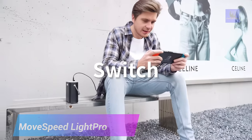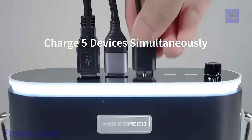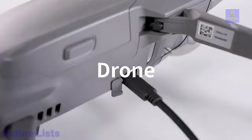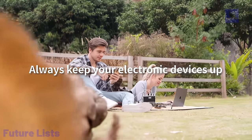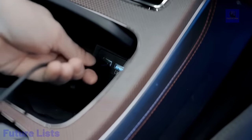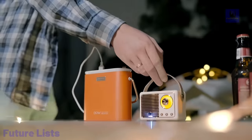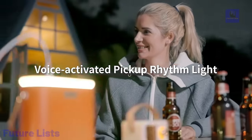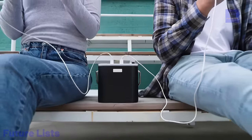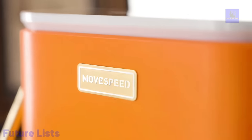Are you always on the go? The MoveSpeed Lite Pro Power Bank has you covered. With a massive 80,000 mAh capacity and 130-watt max output, this power hub will keep all your devices charged up in no time. It is equipped with USB-A, USB-C, DC, and AC ports to charge all kinds of devices. An LED display shows battery level and charging status, while a built-in cooling fan keeps your device safe. Smart protection technology safeguards against overcharging, overheating, and short-circuiting, and it comes with a variety of charging cables and adapters.